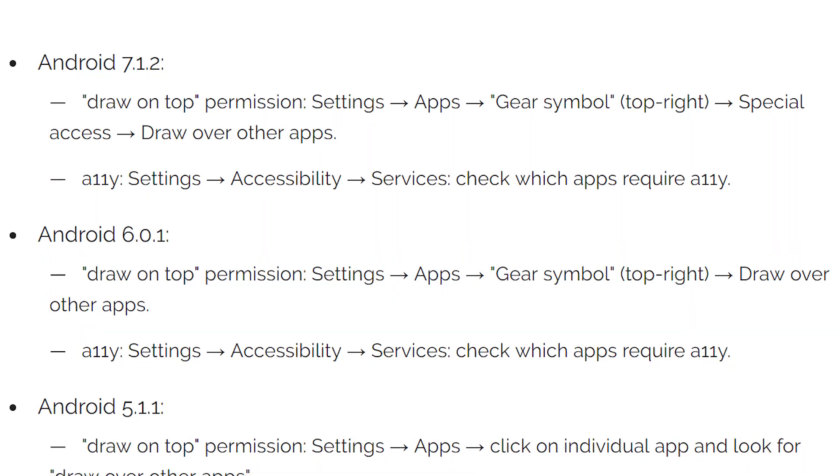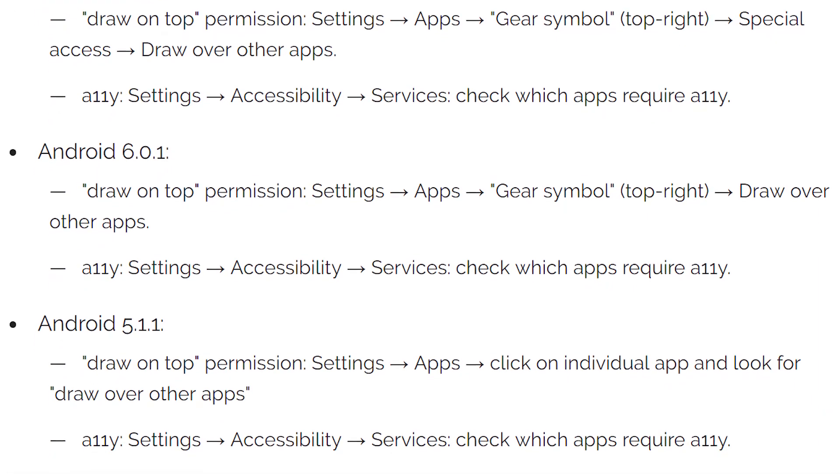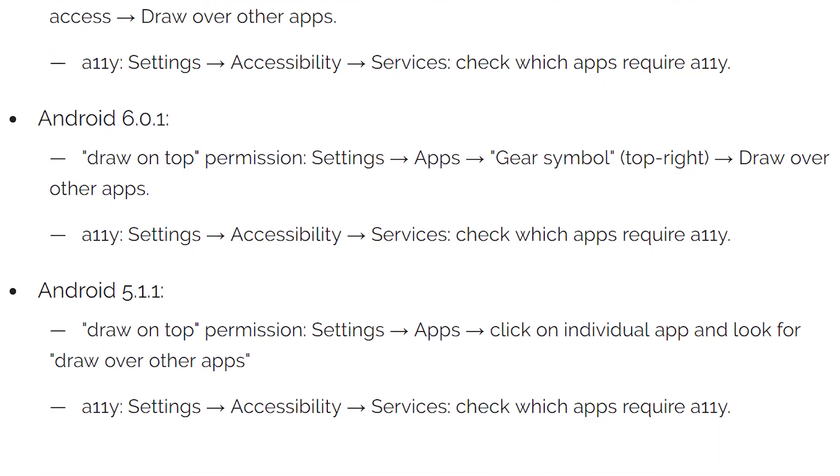So what can we as end users do to stay safe? Well, we've all been taught to download apps only from the Play Store, but that just won't cut it here because a malicious app with Cloak & Dagger could actually end up on the Play Store since it's not really doing anything illegal. So we'd have to go the extra mile — download apps or games only from reputed developers, then follow instructions depending on your Android version to see which apps have these permissions, and disable and uninstall any suspicious apps.